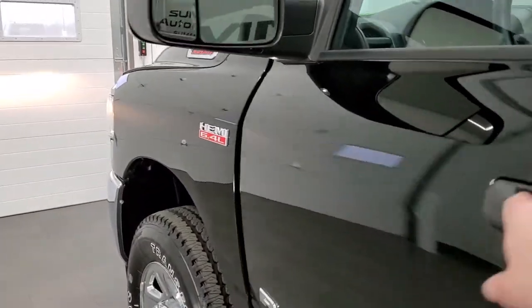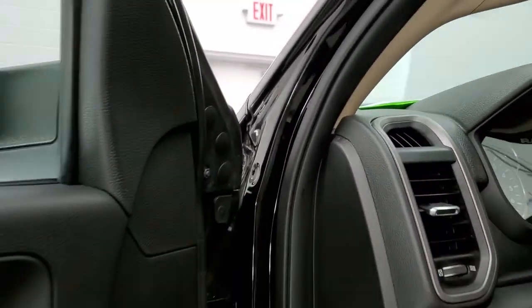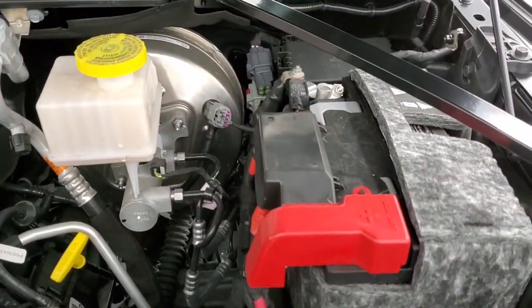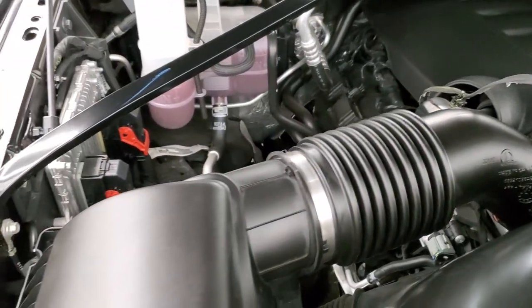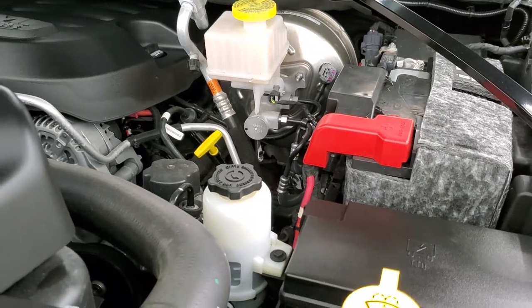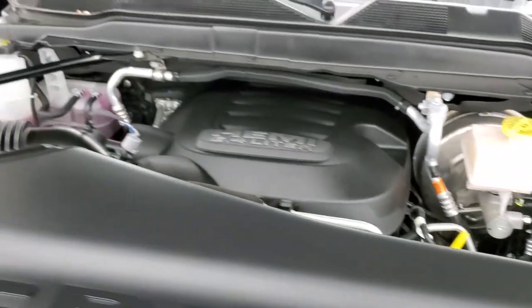We'll start it up and take a quick look under the hood. I would personally like to thank you for checking out the video today, and hopefully from this HD video you'll have been able to tell just how clean this truck is all the way around. Under the hood we have the 6.4 liter V8 Hemi motor. Engine bay is very clean, runs very smooth. And once again this truck has been fully safetied and inspected by our service shop, it has a fresh oil and filter change, all the fluids have been checked and topped off, and this truck is 100% ready to go.